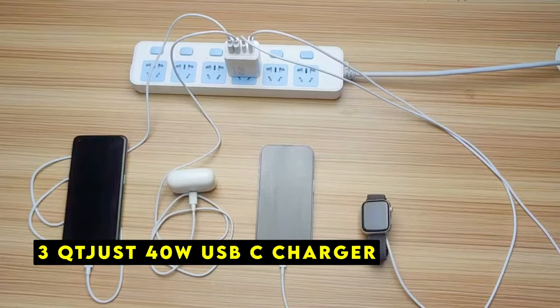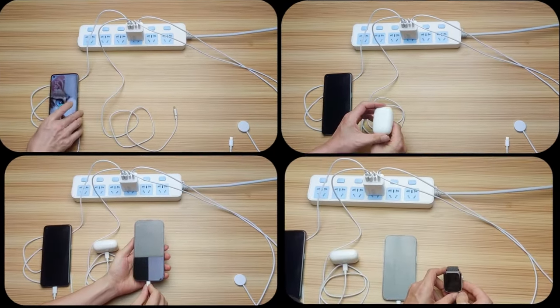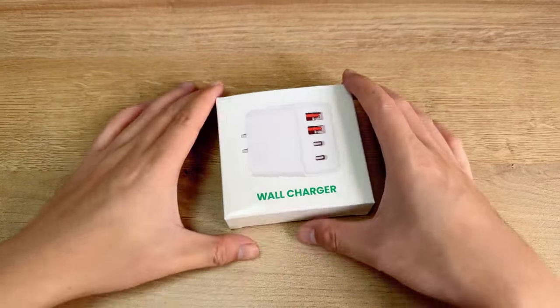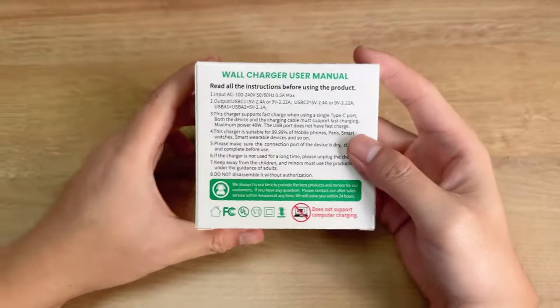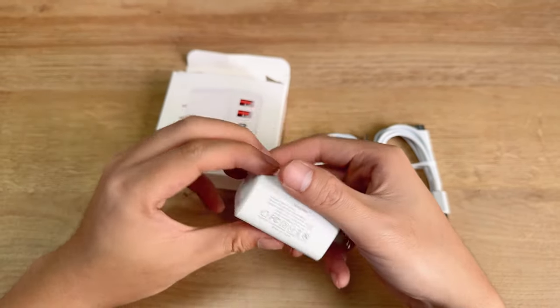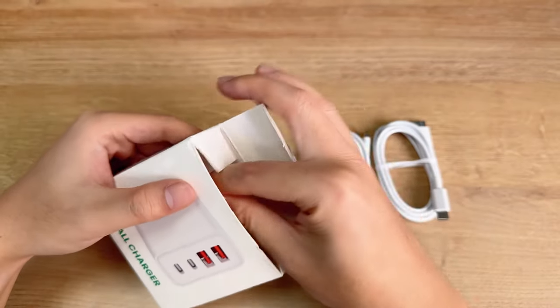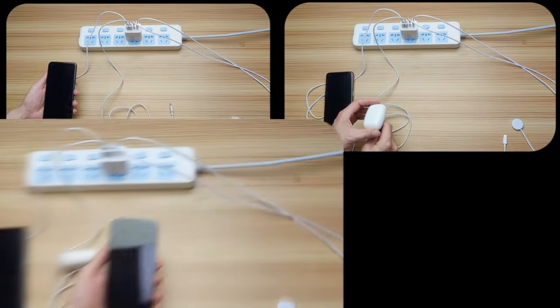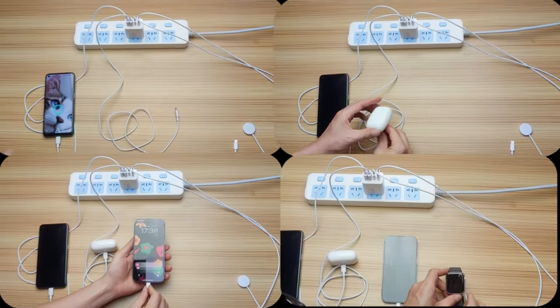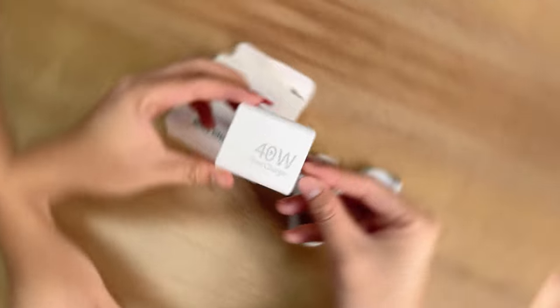At number 3 is the Just 40 Watts USB-C Charger. It is a comprehensive charging solution designed to meet the needs of iPhone 16 series users and more. With its 4 ports, fast charging capabilities, and included cables, this charger offers a convenient and efficient way to power up your devices. It includes everything you need, eliminating the need for additional cables or adapters. With 2 USB-C and 2 USB-A ports, you can simultaneously charge up to 4 devices, making it ideal for families or individuals with multiple devices. Each USB-C port delivers 20 Watts of power, ensuring rapid charging for your iPhone 16 series.